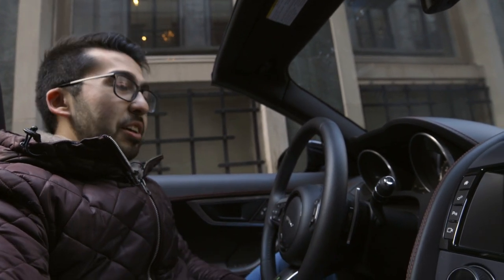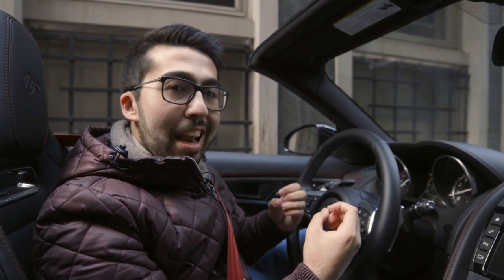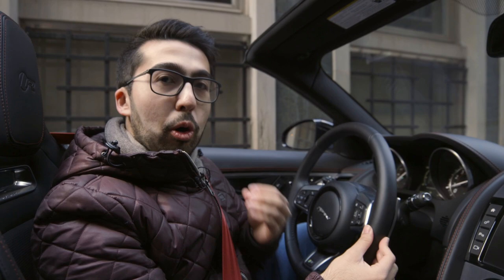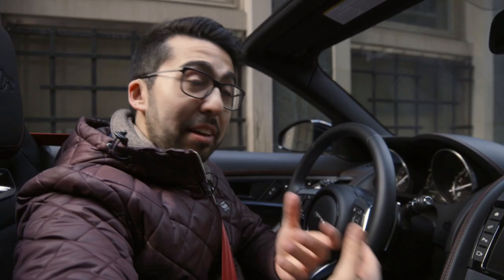So let's start it up. As you can hear from that, the car is an absolute monster. It is so loud. And yes, in fact, it is a stock exhaust. Most people don't believe me when I tell them that this is a stock exhaust.